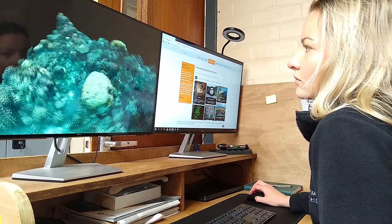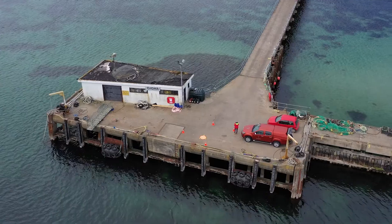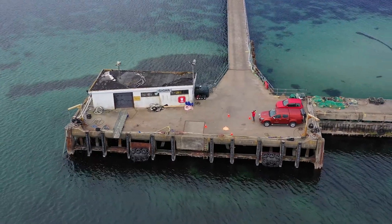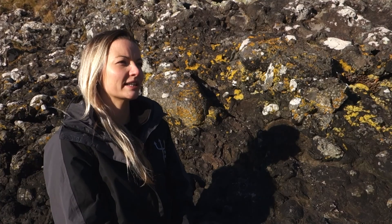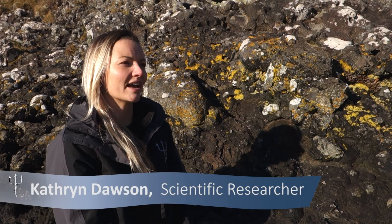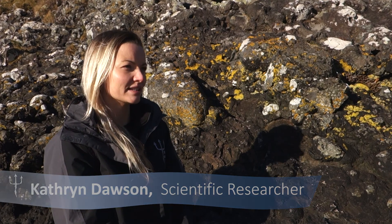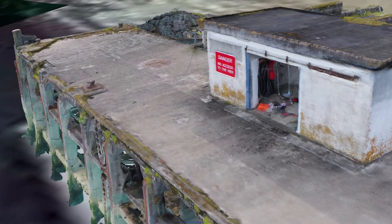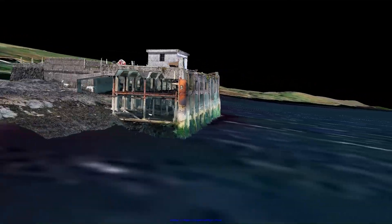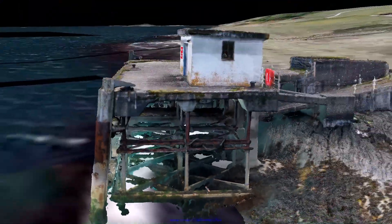Tritonia Scientific has used structure from motion to look at piers and harbours around Argyll — things like physical deformation within a slipway or within a pontoon. Photogrammetry is particularly useful for conducting a baseline survey of a structure and later repeating that survey so that we can compare changes over time. We're able to produce a full three-dimensional model which we can show the client; they can see for themselves the damage on the pier and they can even share it with their engineers.